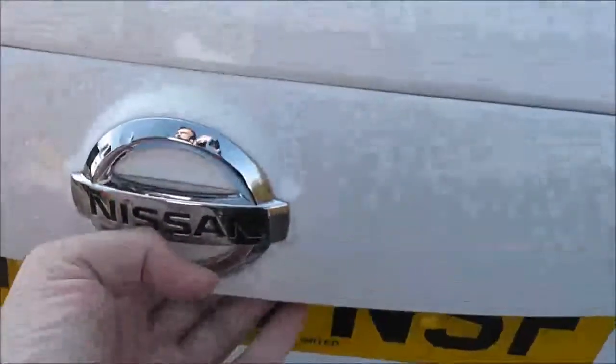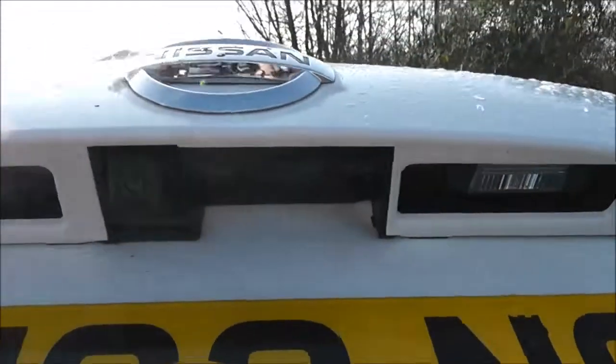If we take a closer look at the tailgate itself, just in the centre here, we've got a colour rear view camera and I'll show you the display for that shortly.